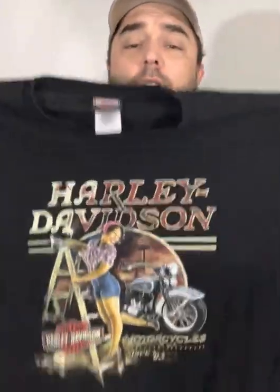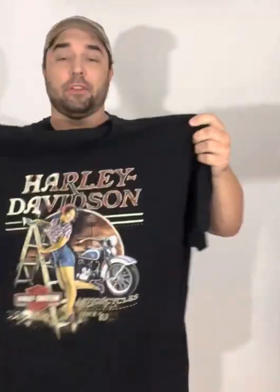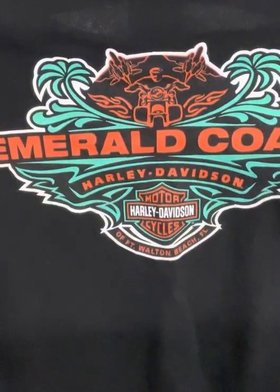Got a cool Harley Davidson shirt. Not all of these are worth a ton of money, but anytime I find a Harley Davidson shirt with a girl on it, I usually always get 20 bucks for them. Now this isn't really vintage — it might be early 2000s — but something to keep an eye out for is vintage Harley shirts. If you find them, especially if they're the brand 3D Emblem, those go for pretty good money.